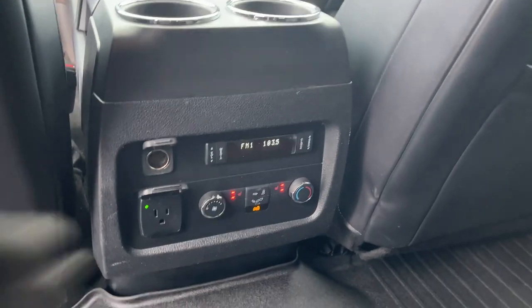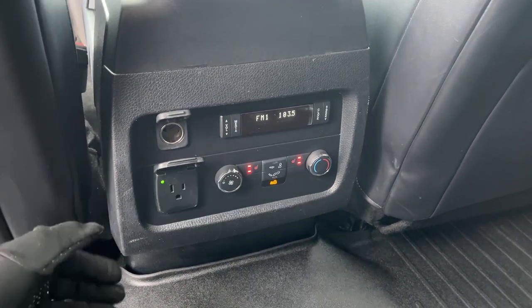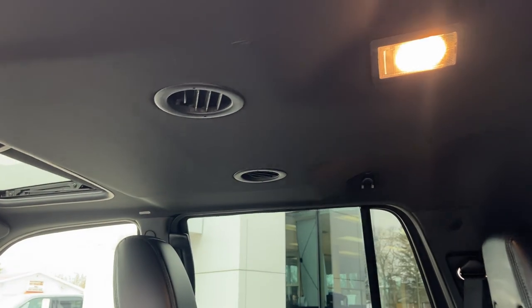Second row passengers enjoy their own climate controls as well as heated seats, and you have your different power options and cup holders. There are also nice WeatherTech floor mats throughout the vehicle, and the climate vents in the second row are on the roof, so it blows nice cold air on your head.